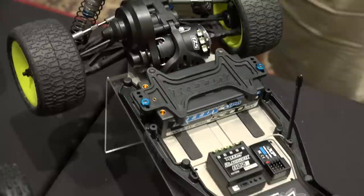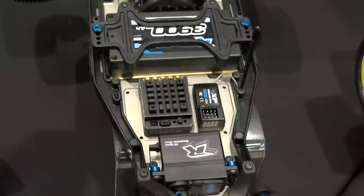Tires and wheels are not included because everyone has their own preference. Depending on the track you race on, or if you have spec tires for carpet trucks, that way you're not paying extra for something you don't need.